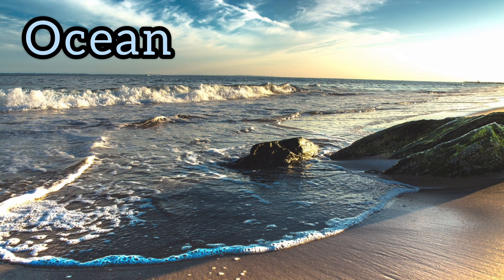Next, this is an ocean. Oceans have a lot of water but it's salty, so we cannot drink it.